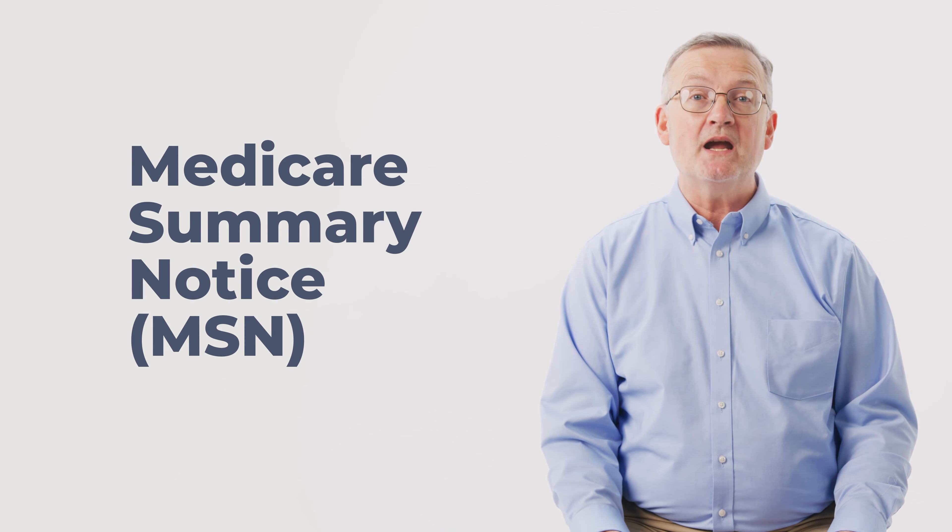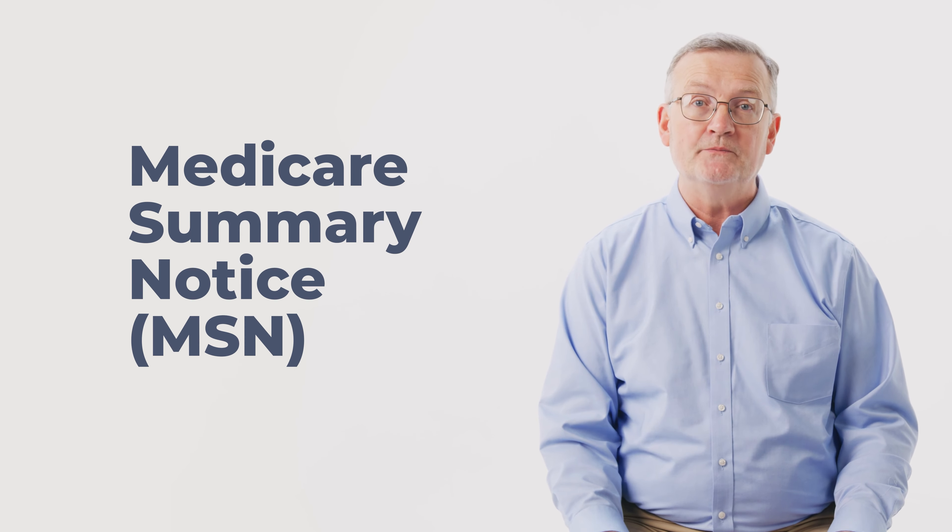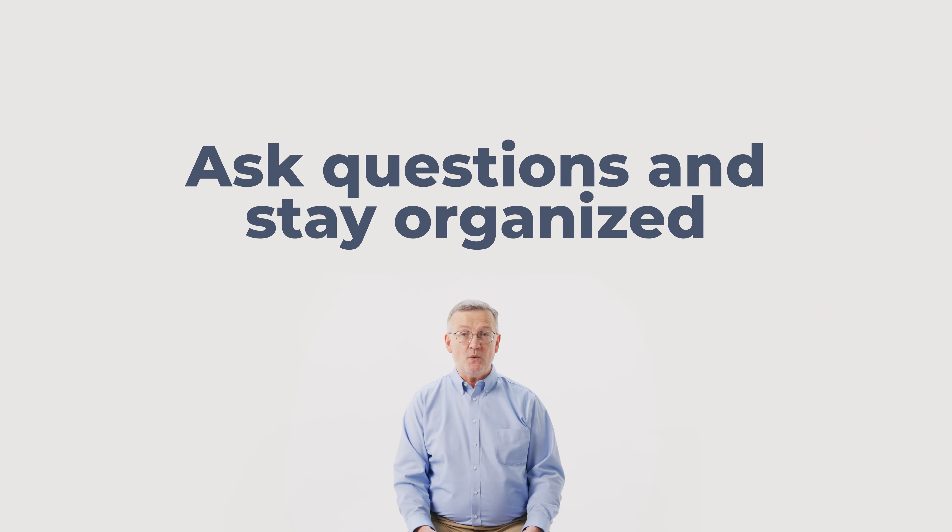This goes hand-in-hand with your Medicare Summary Notice, or MSN. Make sure to always double-check that there aren't any errors, or that you haven't been double-billed or billed for any services not received. Ask questions and stay organized when dealing with your medical records.